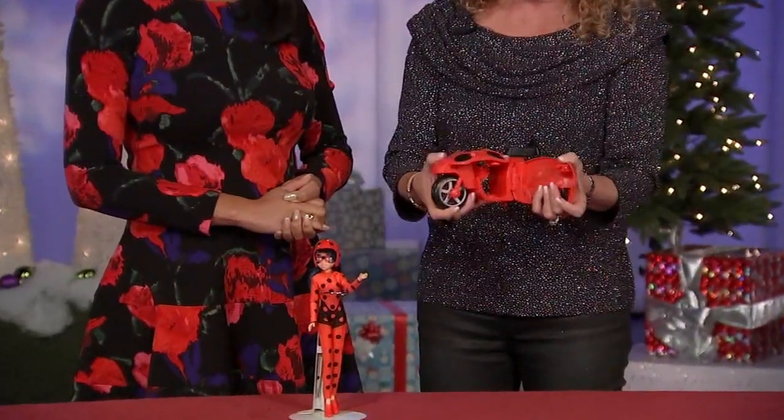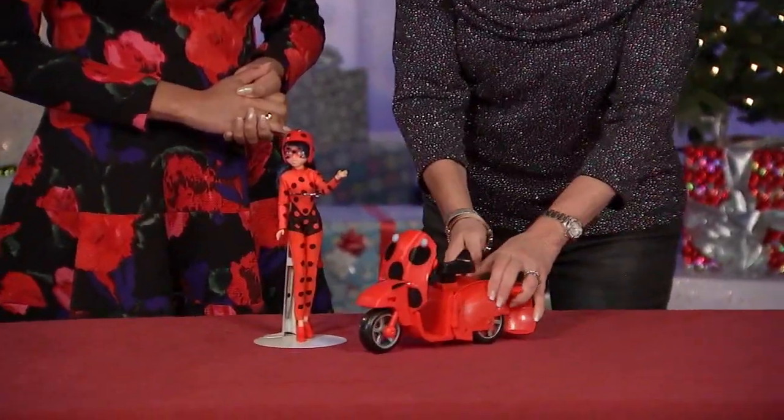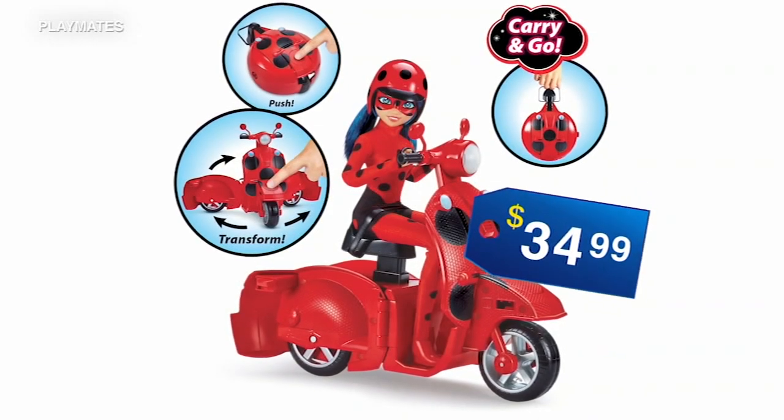There's also the Miraculous Ladybug Switch and Go Scooter and Ladybug doll. She and her friend are ready to get onto this transforming scooter and save the city. Great for kids 4 and up, coming in at $34.99.